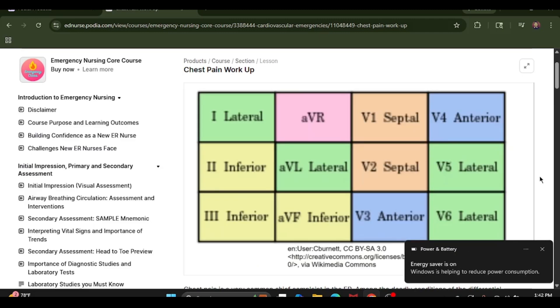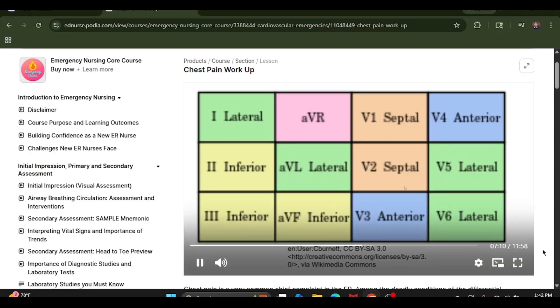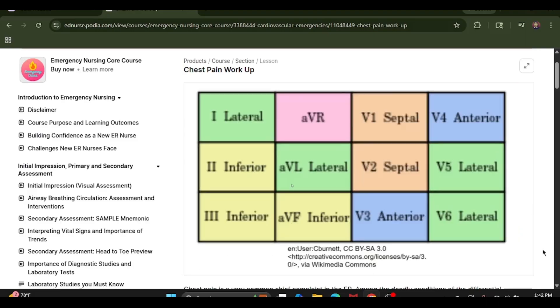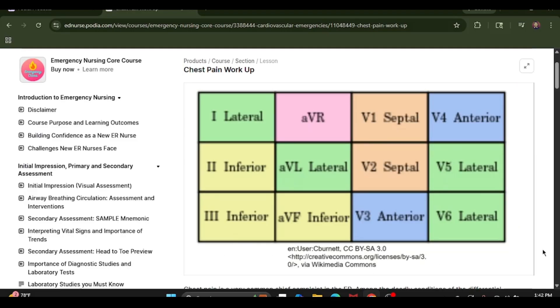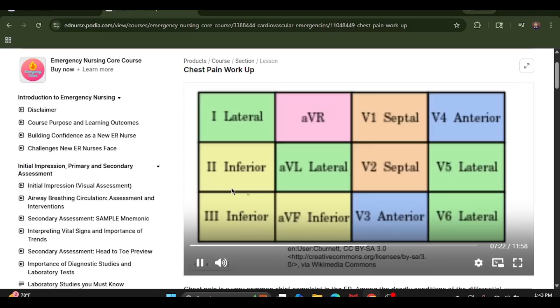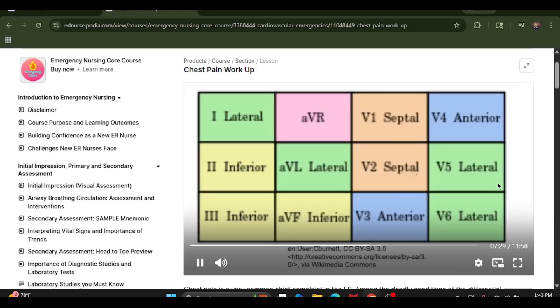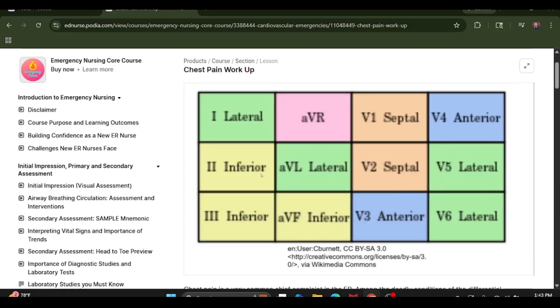By consecutive leads, we mean that the leads correspond to a specific part of the heart. Here's what an EKG looks like — leads 1, 2, 3, AVR, AVL, and so forth. Each section corresponds to a specific part of the heart. So leads 2, 3, and AVF correspond to the inferior part of the heart. V1 and V2 are the septal part. V3 and V4 are the anterior part. V5, V6, 1, and AVL belong to the lateral part of the heart.